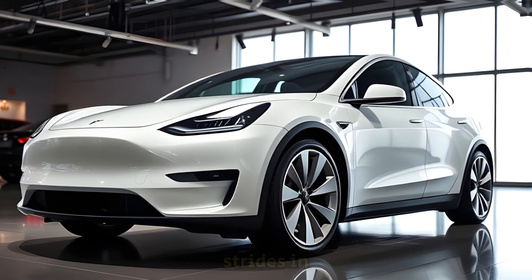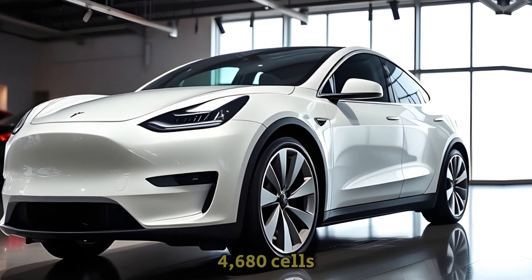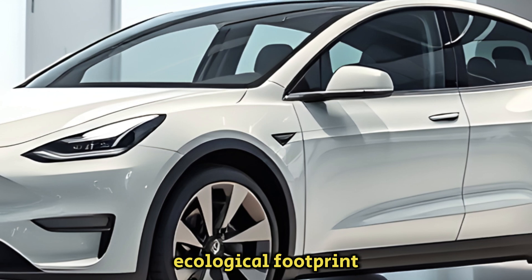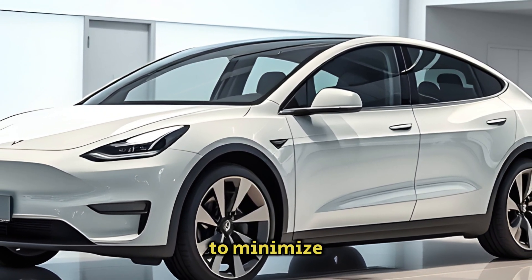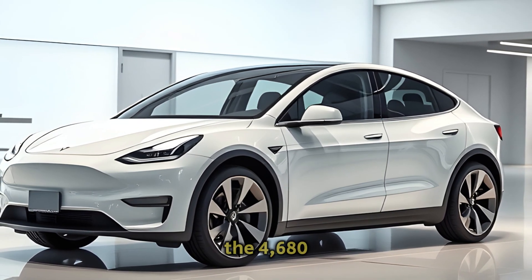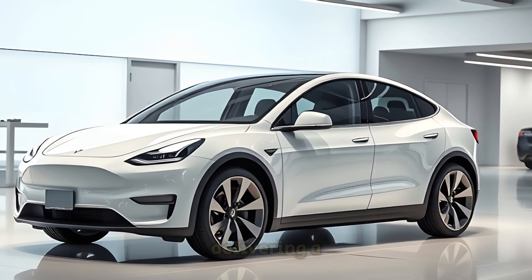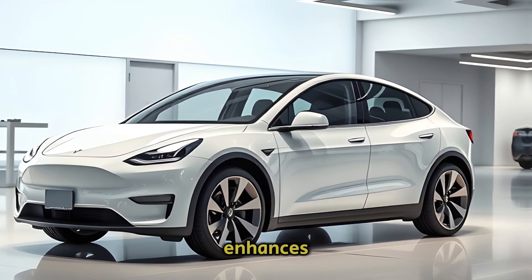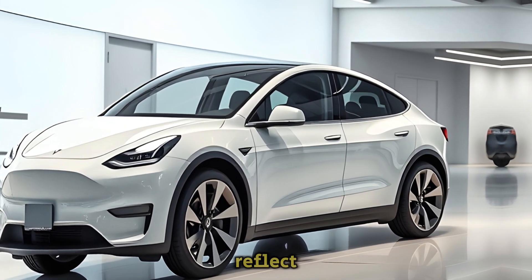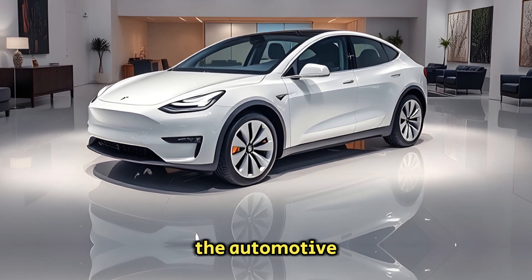Tesla has made significant strides in reducing the environmental impact of its battery production with the introduction of the new 4680 cells. These batteries are produced with a smaller ecological footprint, aligning with Tesla's ongoing efforts to minimize the environmental costs associated with electric vehicle manufacturing. The 4680 cells are designed to be more efficient, using fewer materials during production while still delivering a product that enhances vehicle performance and helps lessen the carbon footprint of electric car production. These advancements reflect Tesla's commitment to a greener, more sustainable future for both the automotive industry and the planet.